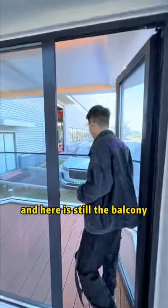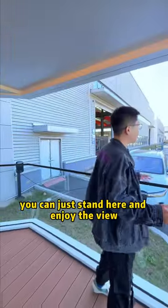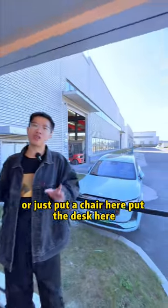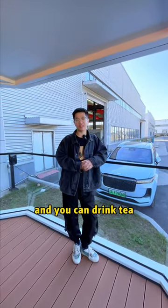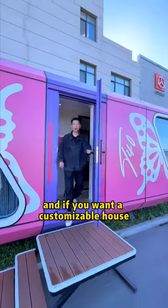Here is still the balcony. You can just stand here and enjoy the view, or just put a chair here, put a desk here, and you can drink tea.